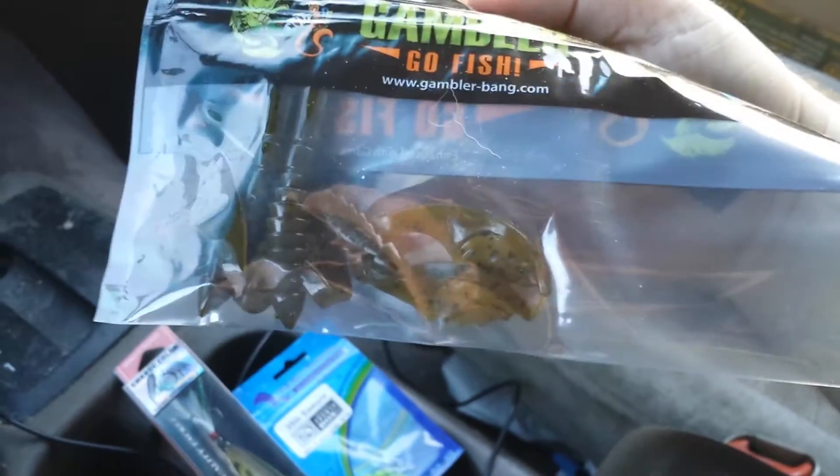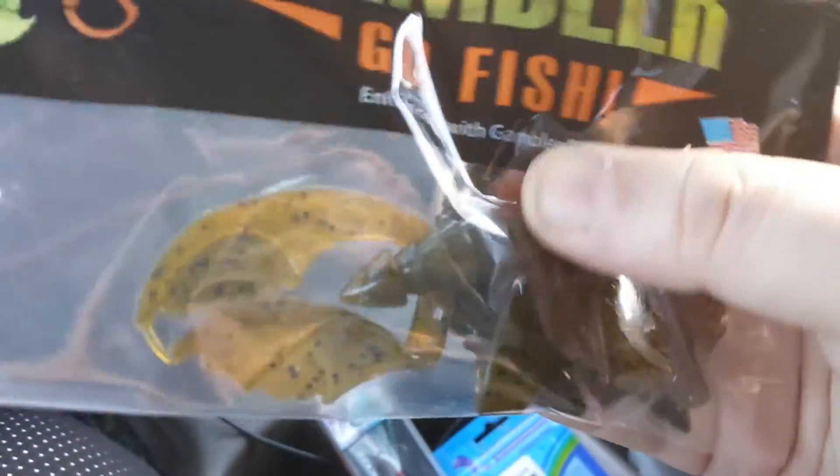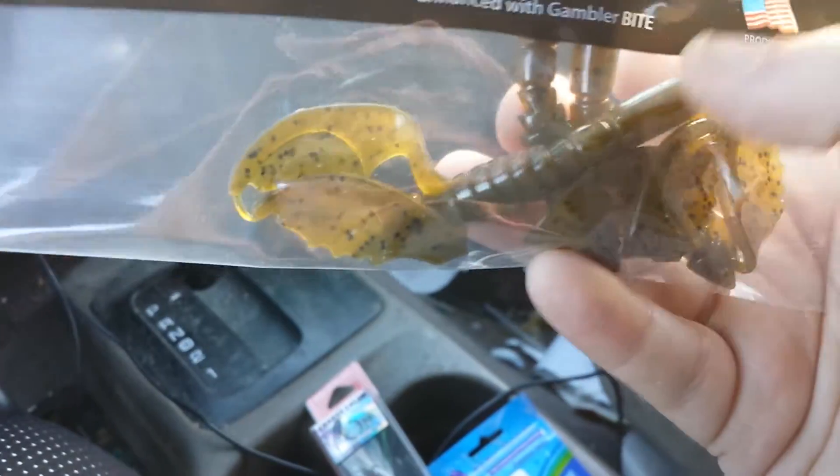Next up we got some soft baits — these are Gambler Go Fish crawdads. I really didn't think crawdads would work here, thinking we don't have them, but fishing this weekend I saw some in the fresh water, so I know these will work and I'm actually eager to try them out.